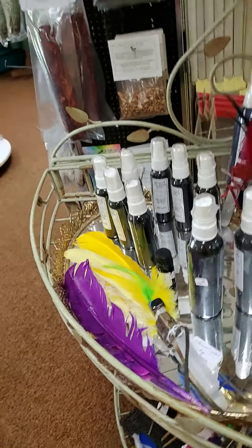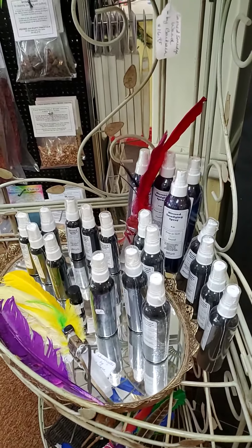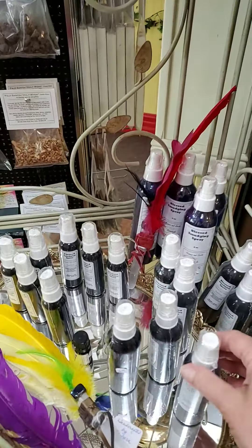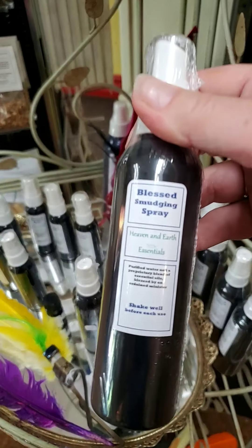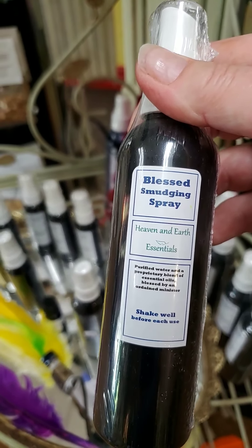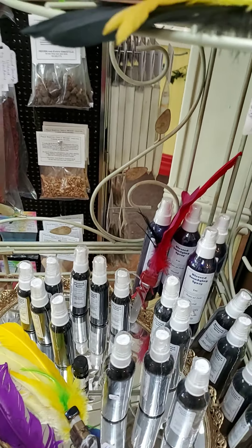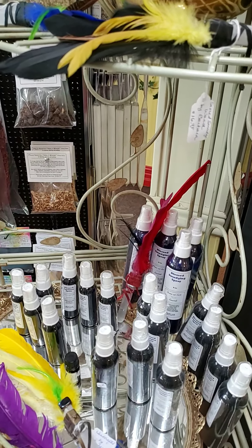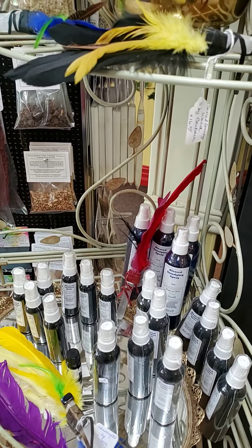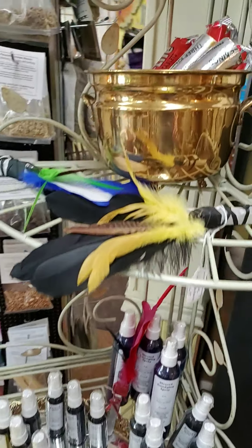I make large feather wands and I can always do a custom one. We've also got a nice selection of smudge spray for those of you who can't burn anything — for apartments, cars, offices. When you walk in my shop, that's often what you smell because I do that periodically throughout the day just to keep the energy clean.